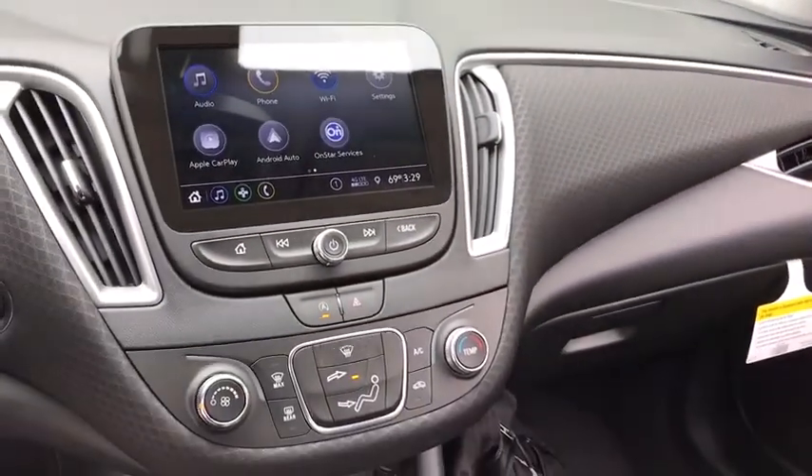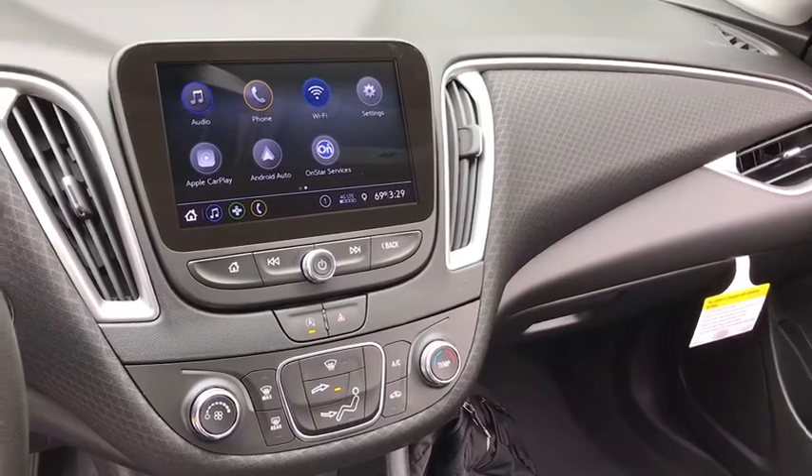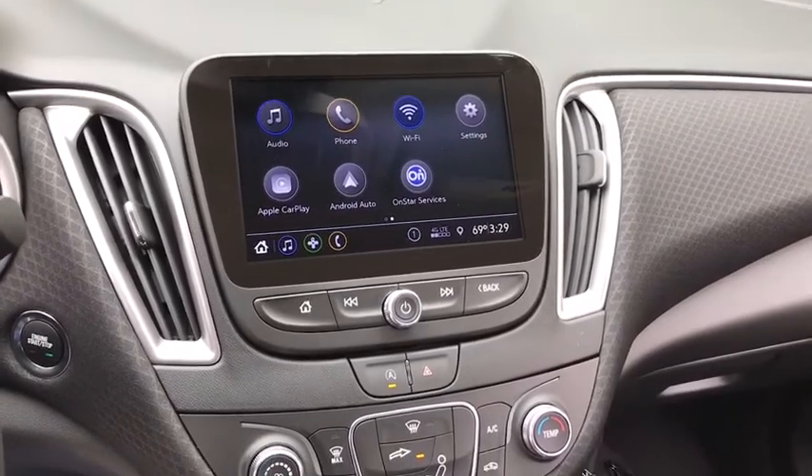Rear window defroster, power windows, security system, compass, electronic stability control, trip computer, tachometer, brake assist, remote keyless entry, overhead console, panic alarm, tilt steering wheel.